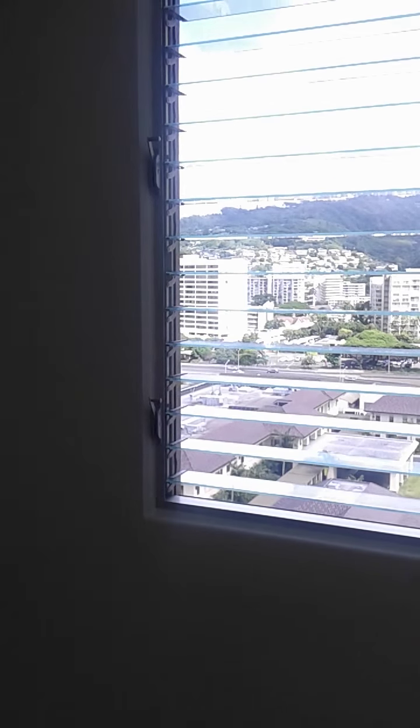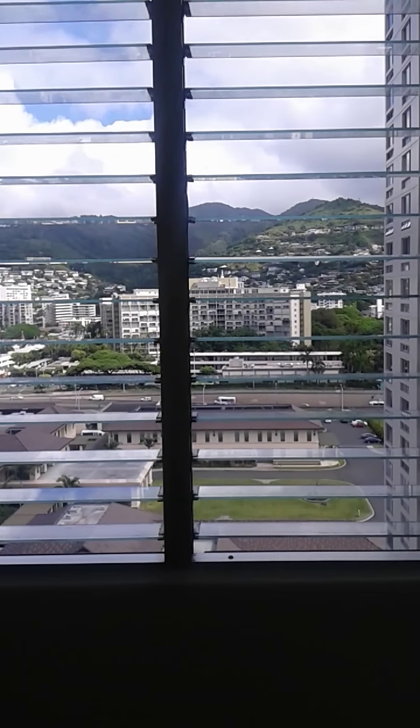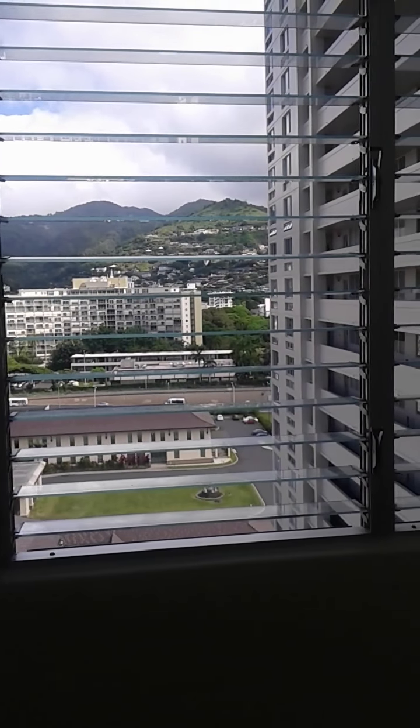This is bedroom number four of this four-bedroom, two-bath home.